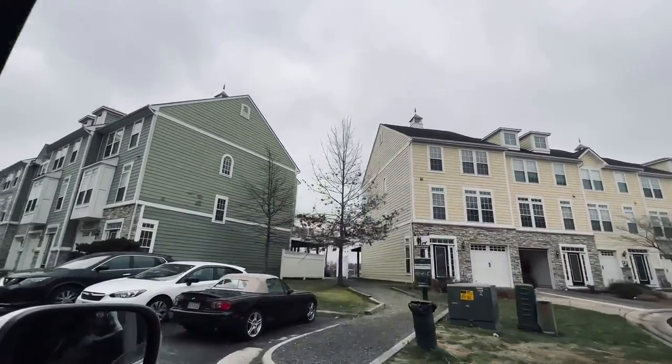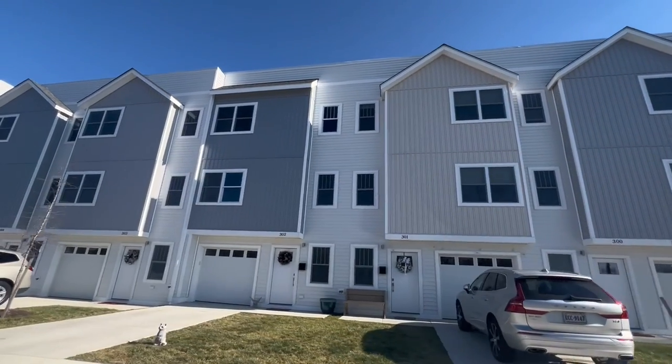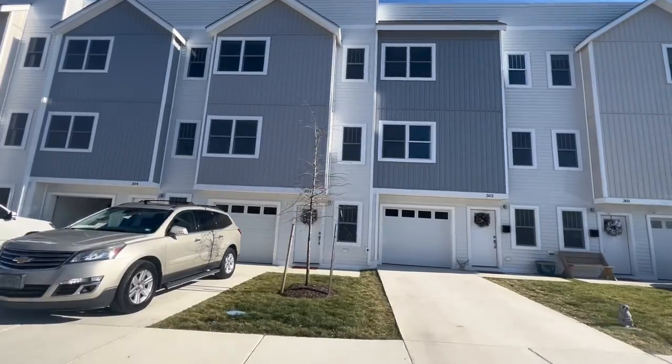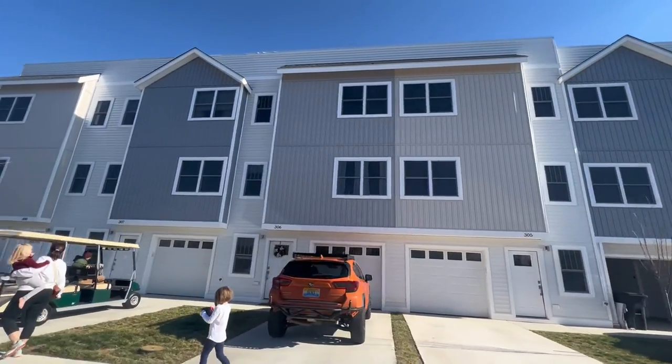Our next neighborhood is School Hill. These townhomes offer a modern and comfortable living space, perfect for families and individuals alike. It's just walking distance from the boardwalk.